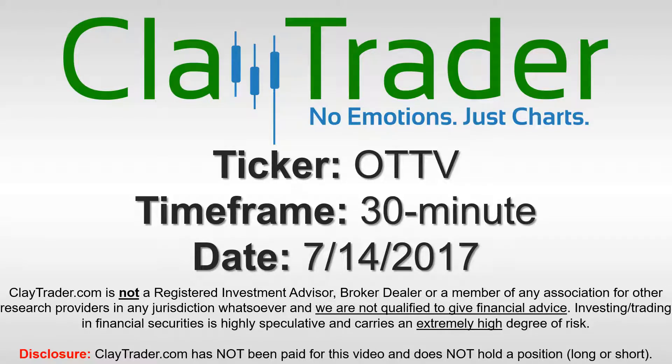Hey, it's Clay Trader and this will be a video chart on ticker symbol OTTV. We will take a look at the 30-minute time frame.